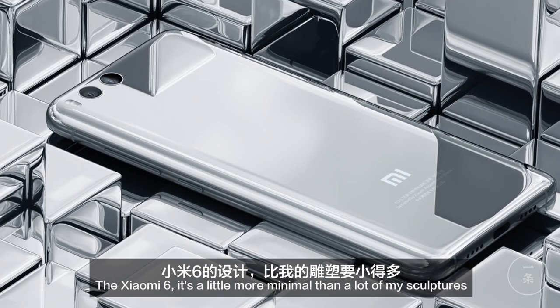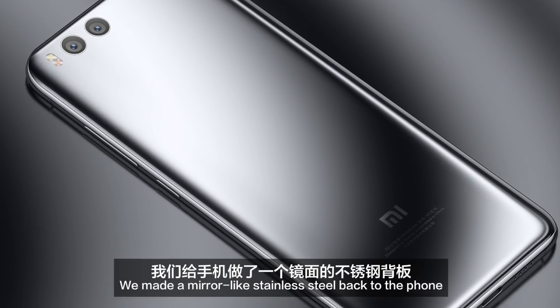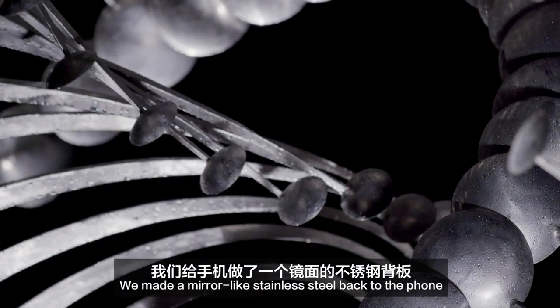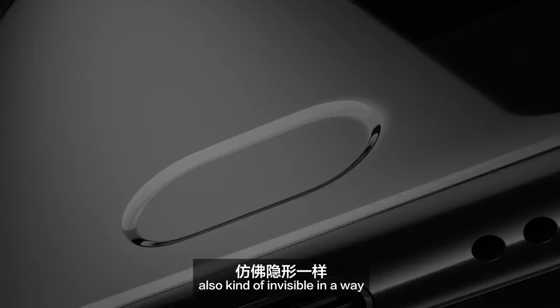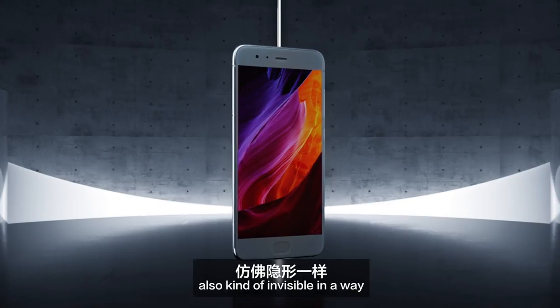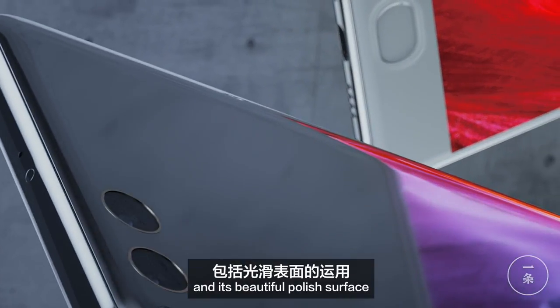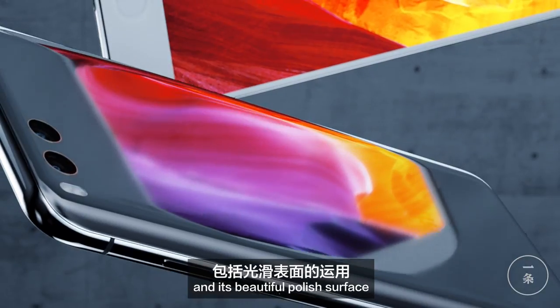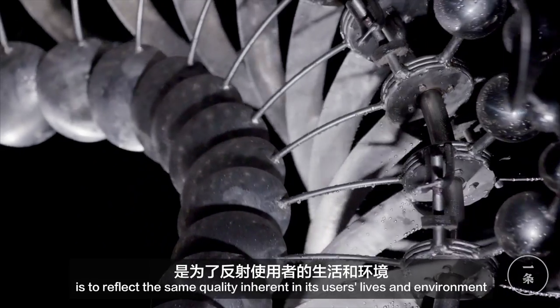The Xiaomi 6 is a little more minimal than a lot of my sculptures. I put a lot of effort into the phone. We made a mirror-like stainless steel back to the phone, which is very beautiful and elegant, smooth and also kind of invisible in a way. The philosophy behind my design of this phone and its beautiful polished surface is to reflect the same quality inherent in its users' lives and environments.